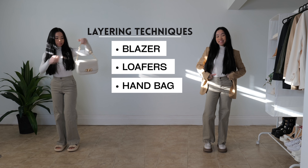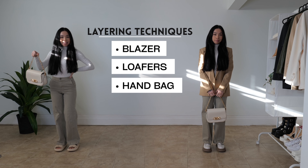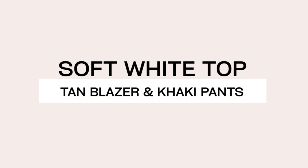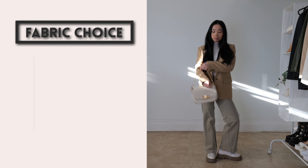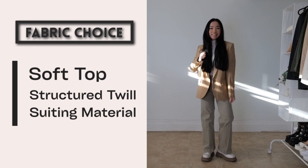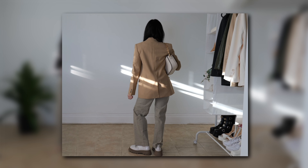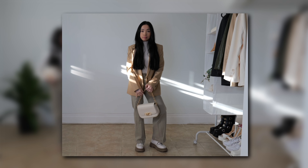The bag's creamy hue and gold accents are the very definition of luxe, offering functionality wrapped in sophistication. In terms of color palette, we're working within a range of warm neutrals, from the soft white of the top to the tan of the blazer and the khaki pants. And finally, the fabric choice: we're pairing the soft, stretchable fabric of the top with the more structured twill of the pants. The blazer adds a layer of fine suiting material, bringing a polished texture to the ensemble — together creating an outfit that's as much about tactile quality as it is about visual appeal.